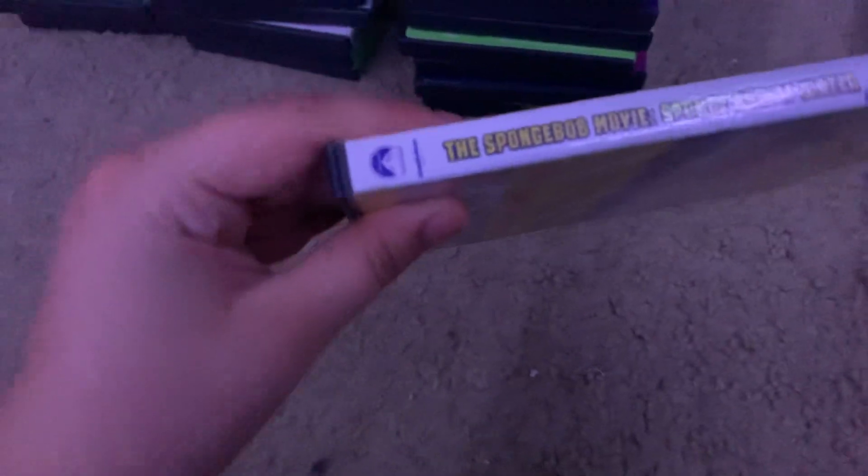Here's Sponge Outta Water, which I remember going and seeing in the theater in 3D back in 2015. Here's the spine and the back. Best Family Film of the Year says Fanboy Nation Magazine. Rated PG and 92 minutes. Here's the boring gray disc in the case.